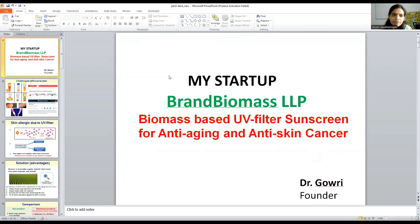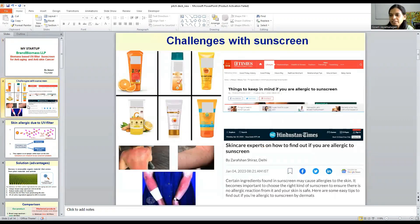Do you think people are happy with the present product? According to my customer validation survey and also recent research articles, no, people are not happy with the present product because of skin allergies. This kind of skin allergy is happening due to the present branded sunscreen products.